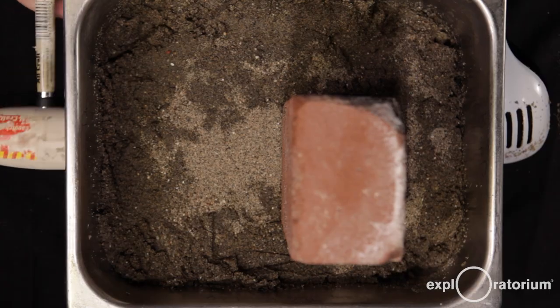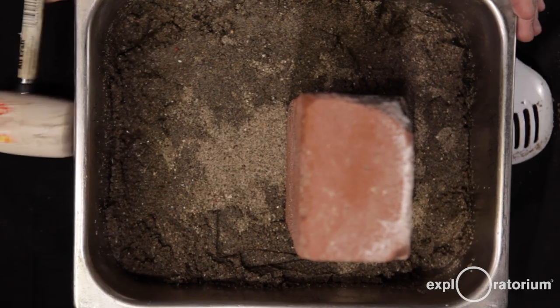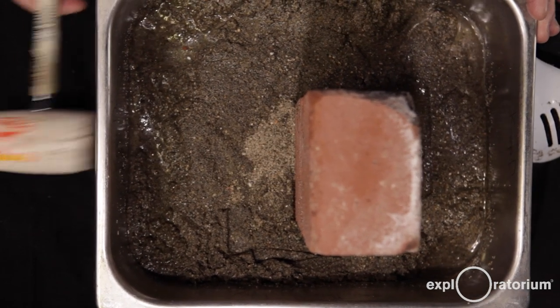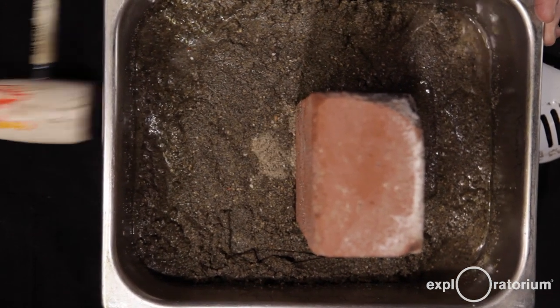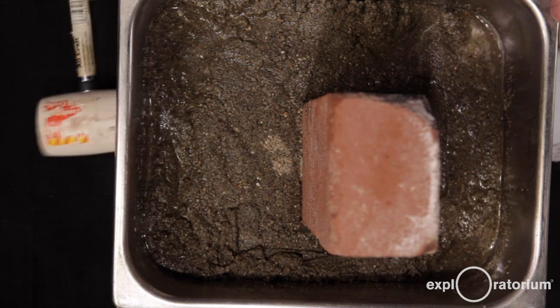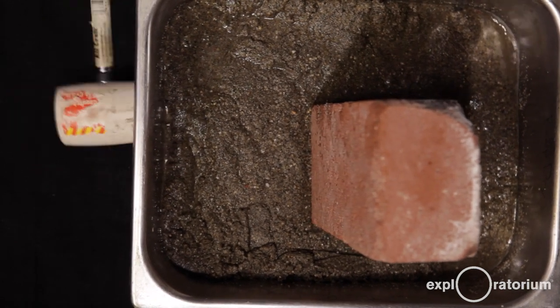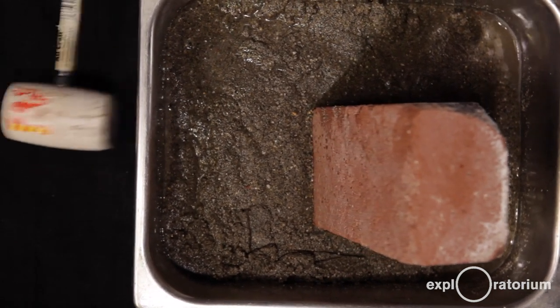Ready? Here we go. The ground is liquefied and the building falls over. Buildings can't be supported in this slurry of sand and water, so they fall over.